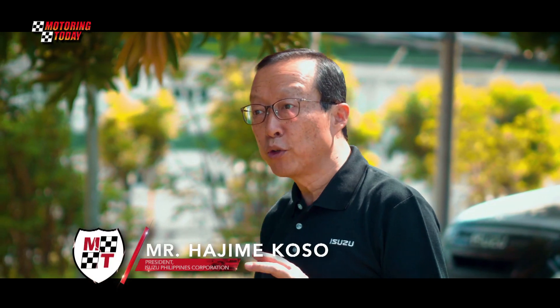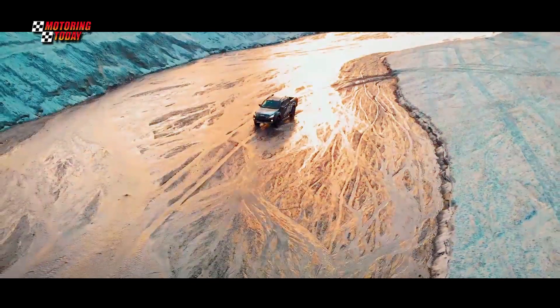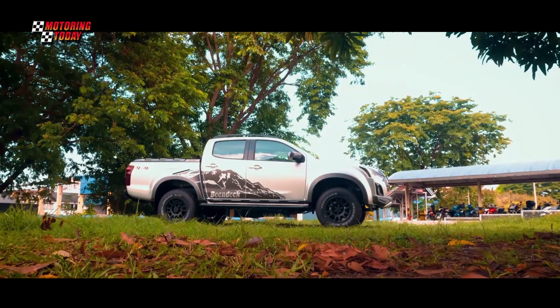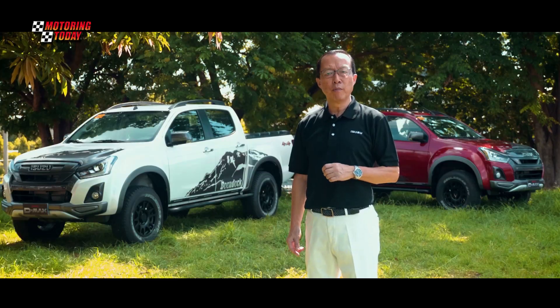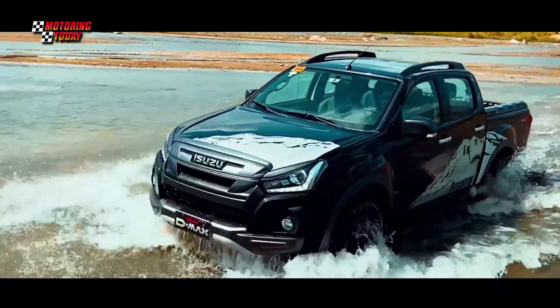We would like to formally introduce to you our latest pickup variant, the new Isuzu D-MAX Boondock 4x4. Purposefully named after the mountain, the Boondock displays an active lifestyle, a change from conventional, and a leap toward living your life differently.